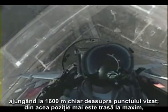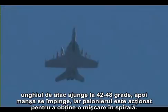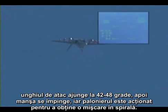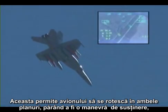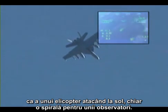From there, full aft stick is pulled, 38 to 42 degrees angle of attack is achieved, and then full lateral stick and full pedal are applied to invoke a special flight control logic called the pirouette gains. This allows the airplane to roll and yaw in what appears to be a thrust vectoring maneuver that looks like a helicopter guns attack, or even a spin to some observers.